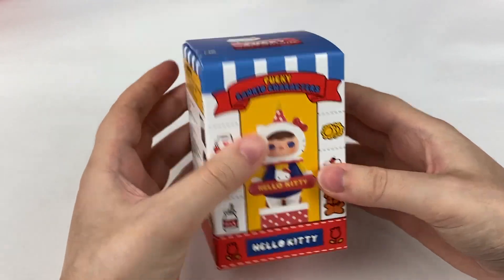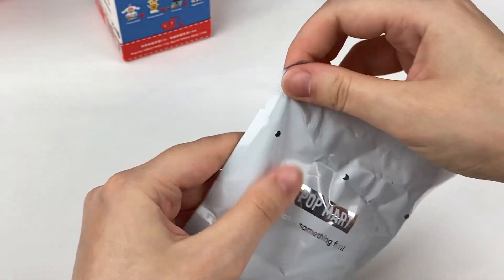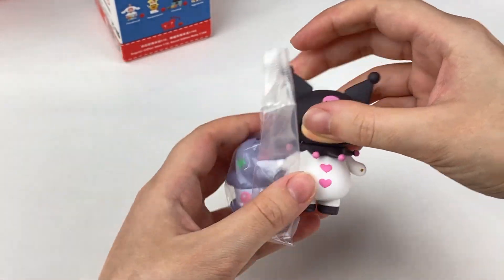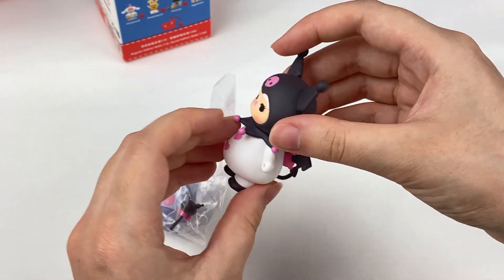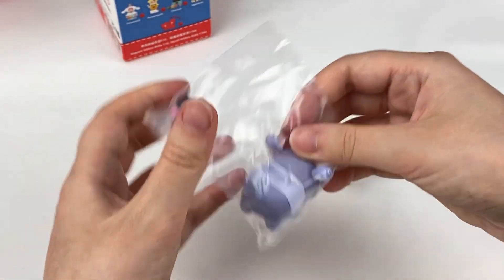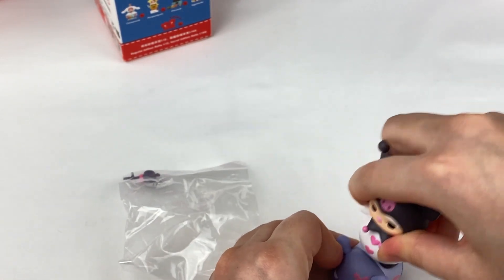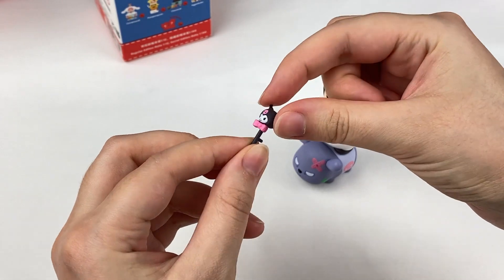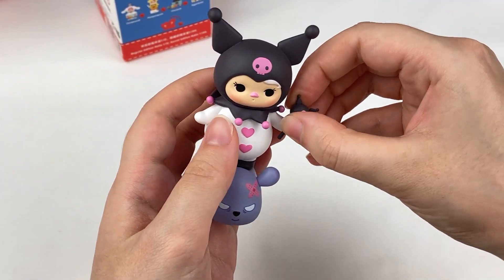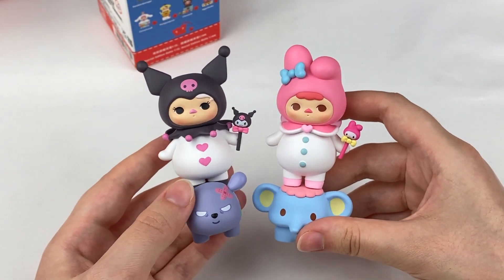So we have three more boxes. One, two, three — oh, we have Kuromi! She is so cute, and she has a matte paint finish with some cute little wings on the back. We have the little stand and you can put her standing on it. And then she also has a little wand which has her face on it, like the My Melody one — it can fit in her hand. The back of this card is purple. So there's Kuromi and My Melody — they're going to look super cute on my shelf together.